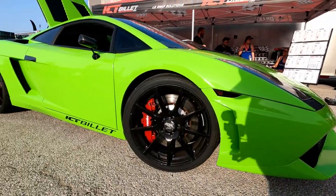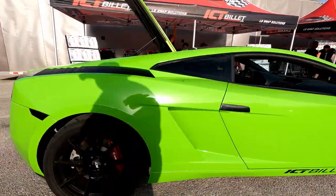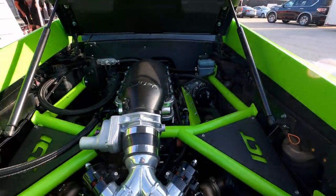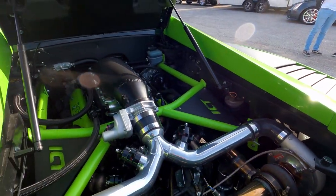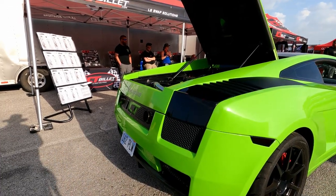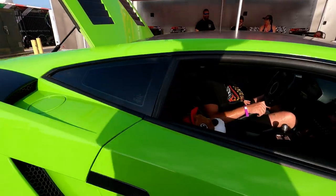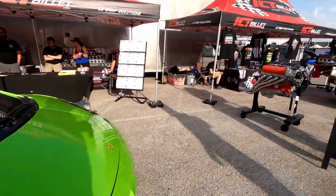This one is a beautiful Lamborghini Gallardo, but it is an LS swap — and it's done extremely nice. Twin turbo. Beautifully done. Pretty sweet. Sounds awesome.